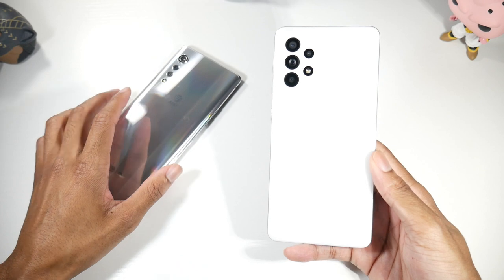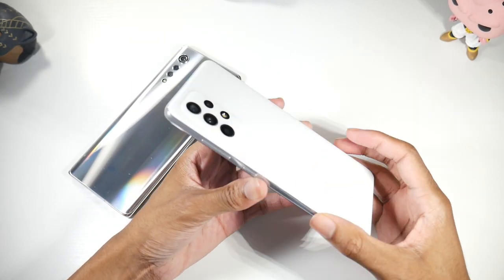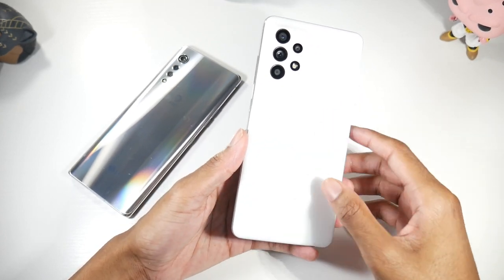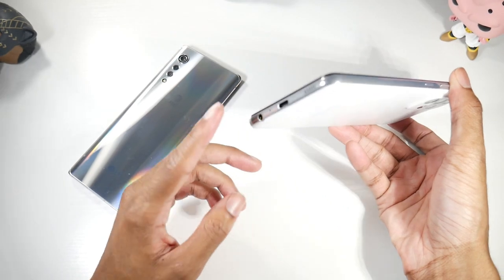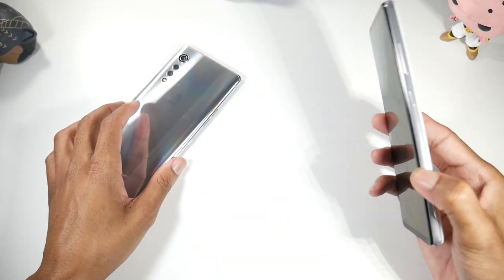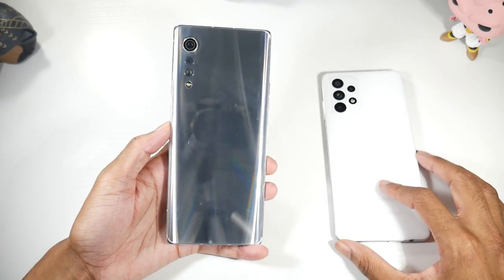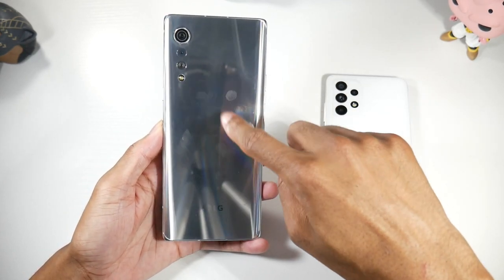Hardware-wise, you do have a more premium design on the Velvet, but the A52 has pretty nice build quality. I like this design a lot — you have a matte finish even though it's an all-plastic phone, it still looks really good and it doesn't pick up fingerprints, which I love. The camera module, power button, volume rockers — you also have a headphone jack, USB-C, and stereo speakers. Overall it feels solid in hand, but it's not going to beat the Velvet's premium design.